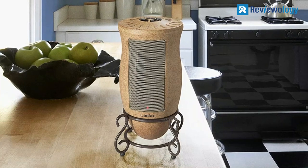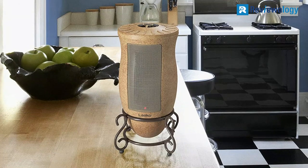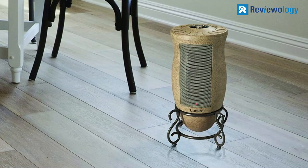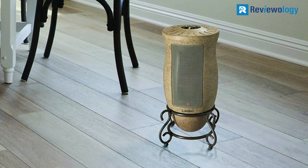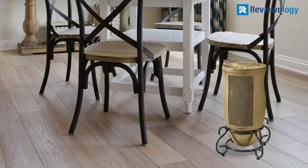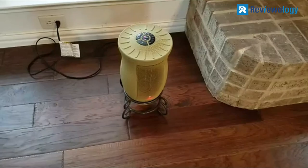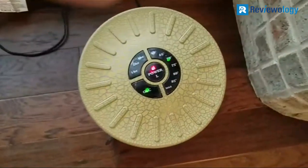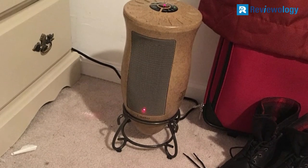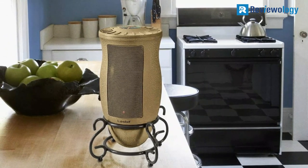You can pick the temperature setting, though it only goes in 5-degree increments. This Lasko Designer Series Oscillating Ceramic Heater provides 1500 watts of warmth and features electronic touch controls, a 7-hour timer, optional widespread oscillation, two heat settings, and an adjustable thermostat. It comes fully assembled with automatic overheat protection and decorative metal scrollwork on the base. Top-mounted electronic controls efficiently operate all functions, with cool-touch housing and automatic shut-off once the room reaches the set temperature.